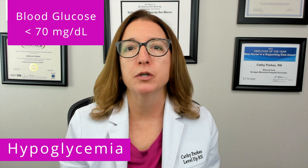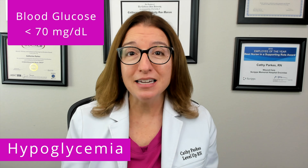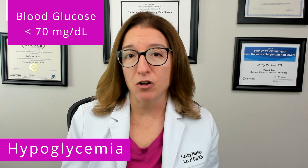Next, we're going to talk about hypoglycemia, which is defined as having a blood glucose level under 70 milligrams per deciliter. This is a key complication of diabetes that can be caused by excess insulin, decreased food intake, exercise, and excess alcohol.